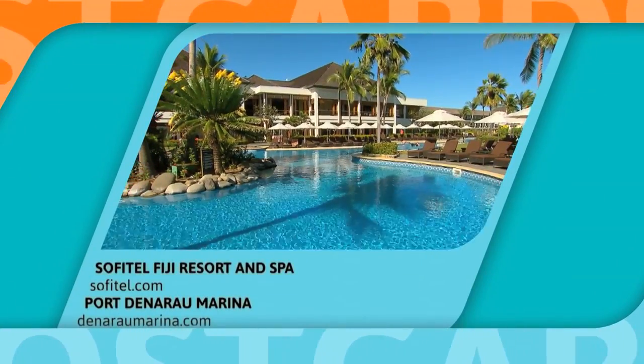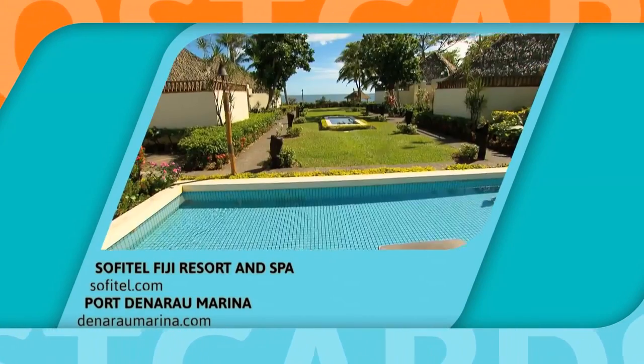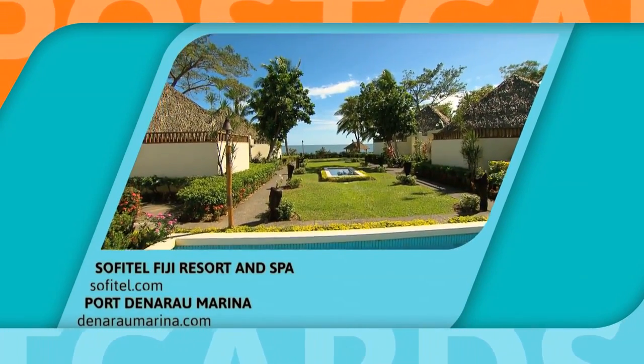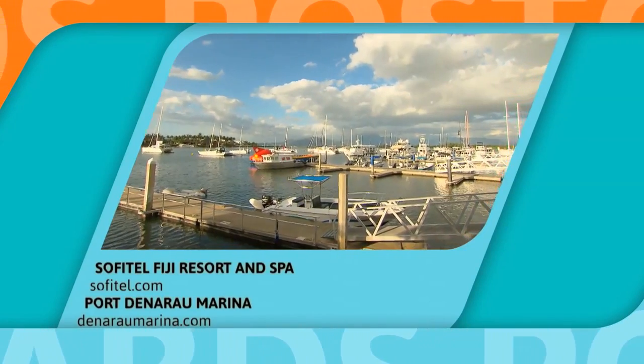If you're looking for a luxurious experience here in Fiji and would like to know anything about the family and couple-friendly Sofitel Fiji Resort and Spa, go to the details on screen. And you can do the same for Port Denarau Marina.